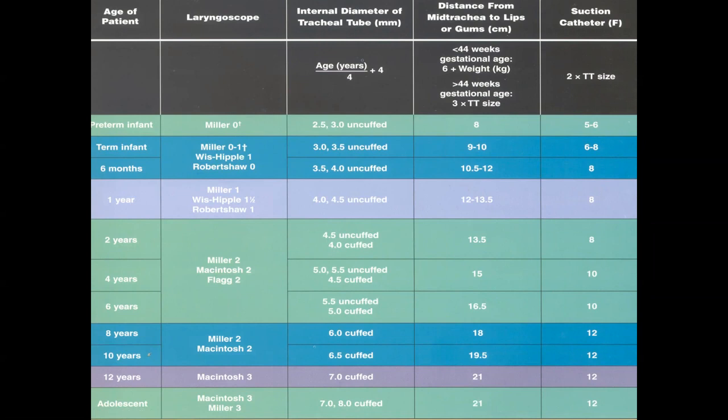Securing the ET tube correctly is critical. A Neo-bar or similar securing device is used, but babies have very sensitive skin, so periodic repositioning is needed to prevent skin breakdown both at the tube site and where tape contacts the baby's cheeks. The depth is initially estimated from the chart, but a chest x-ray is obtained to evaluate tube depth and reposition as needed based on the patient's individual airway anatomy.